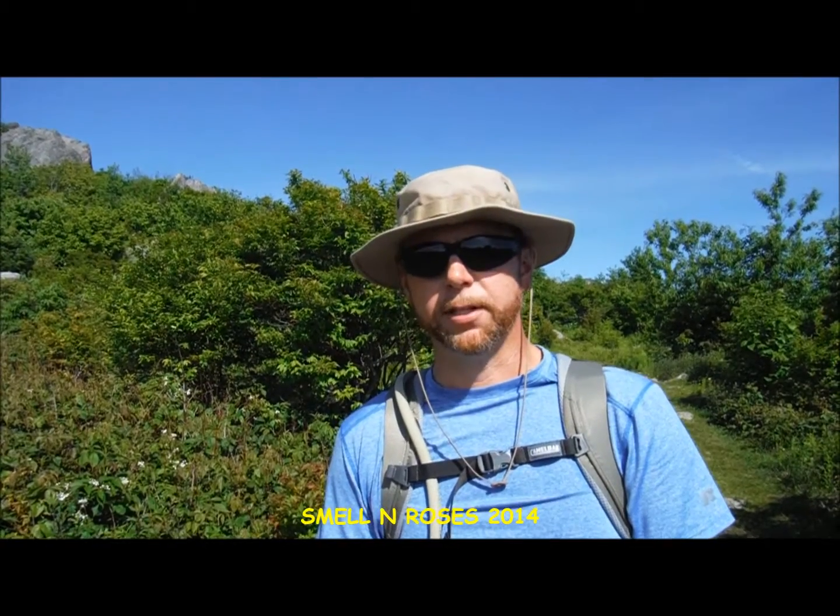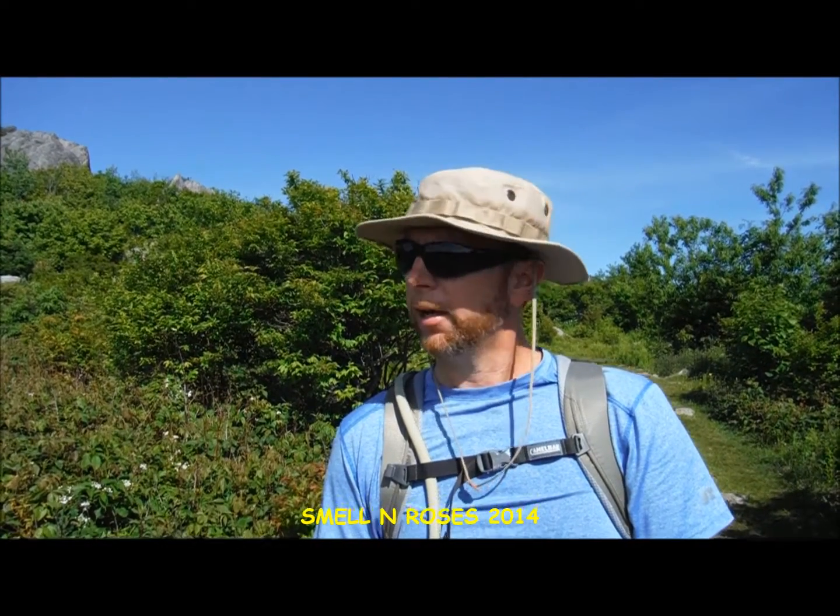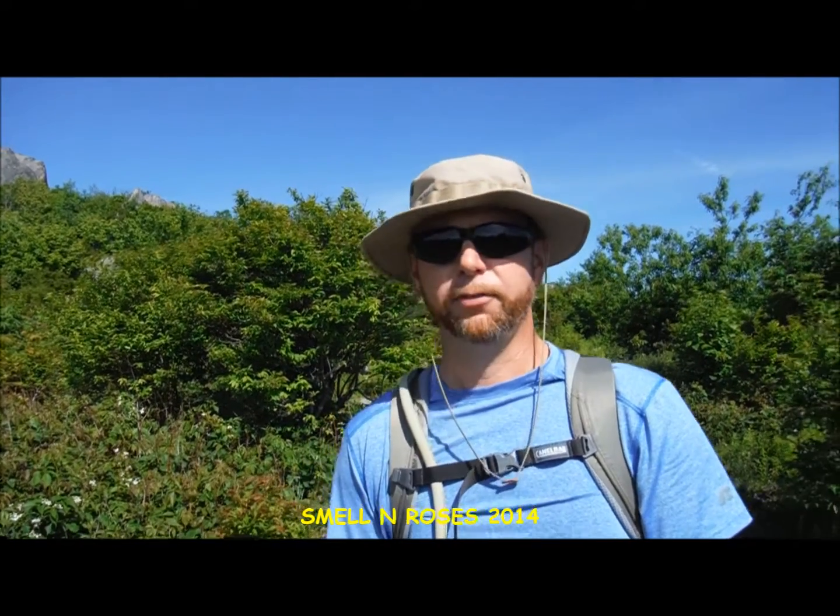Hey guys, Smellin' Roses here. Today I'm back out in one of my favorite places in Virginia, perhaps the favorite. Right now I'm in Grayson Highland State Park in Grayson County, the Southern Virginia Highlands.